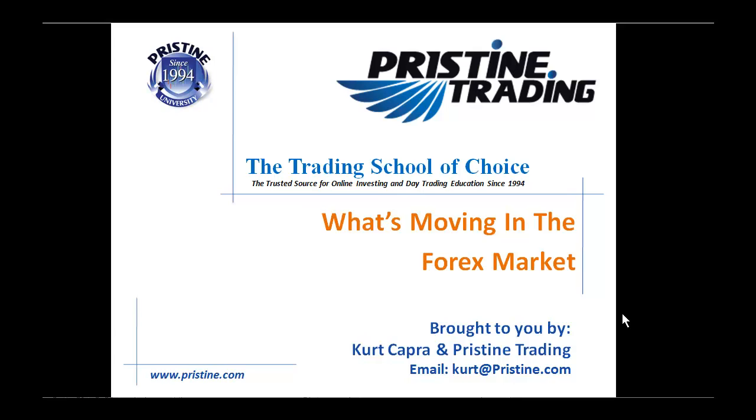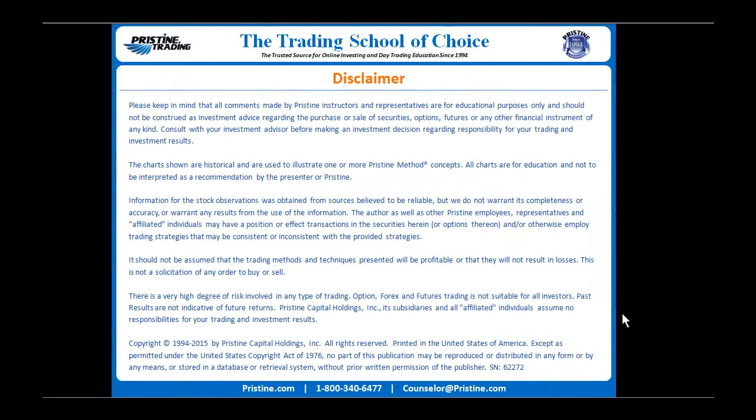Hello, traders, and welcome to another edition of What's Moving in the Forex Market, brought to you by myself, Kurt Capra, and Pristine Trading. As always, please keep in mind that all comments are for instructional and educational purposes only and should not be construed as investment advice.